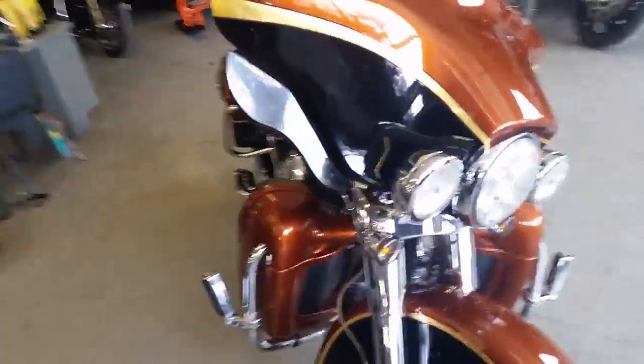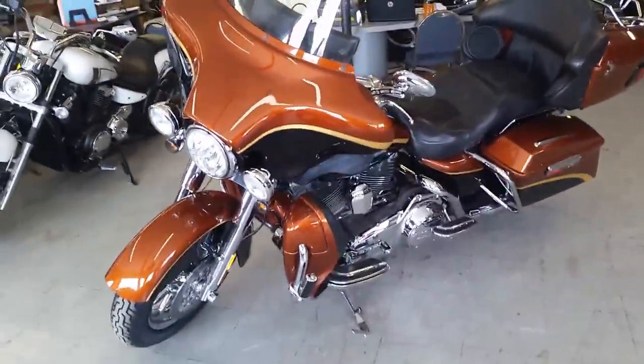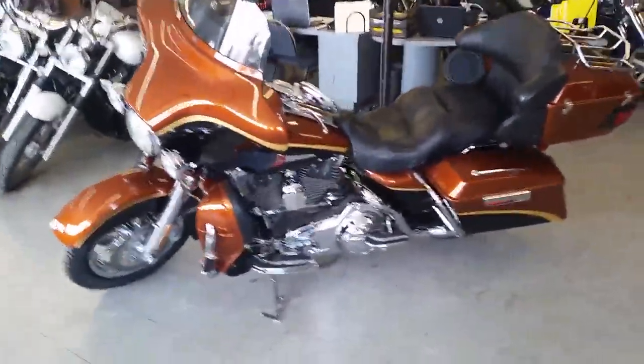This bike turns heads. The pictures just don't do it justice, neither does the video. You can ask us about leasing, we can get you financed to own it, we can do whatever we need to and it's guaranteed.